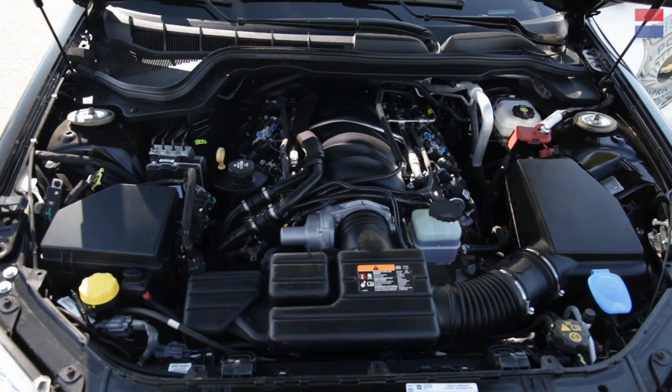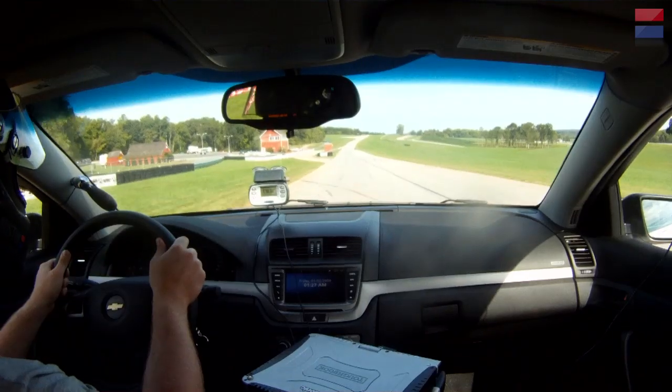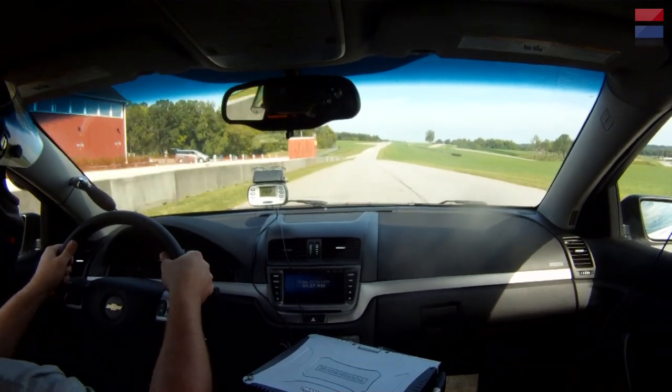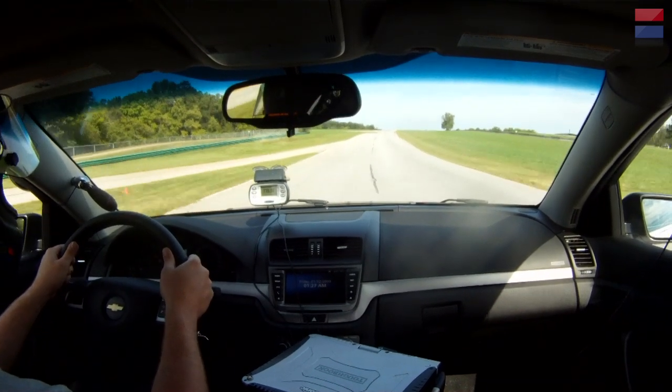When you try to push the car, it doesn't really want to play along. This car has the 6.2 liter V8 — it's just your classic Chevy small block and it really goes in a straight line. The lesson is that if you get into a high speed chase on a road course, the cops are never going to catch you if you're in a real sports car.